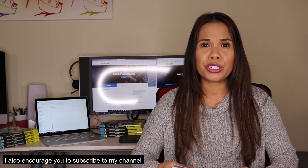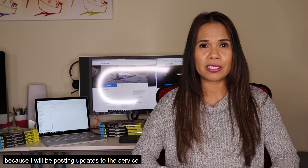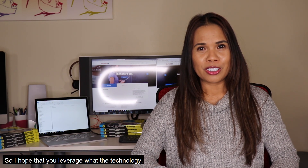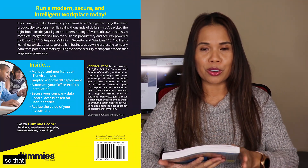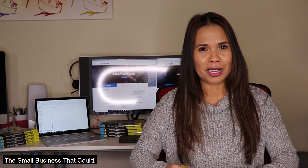I also encourage you to subscribe to my channel because I will be posting updates to the service, considering that Microsoft 365 Business is a software-as-a-service offering and it's constantly evolving. I hope that you leverage what Microsoft 365 Business can do for you so that you can be the small business that could.